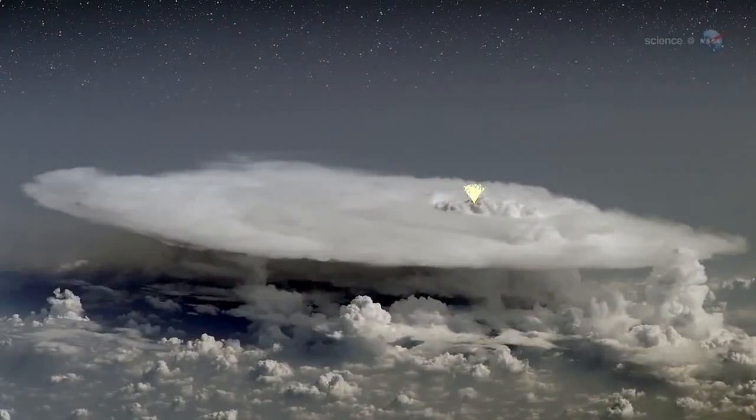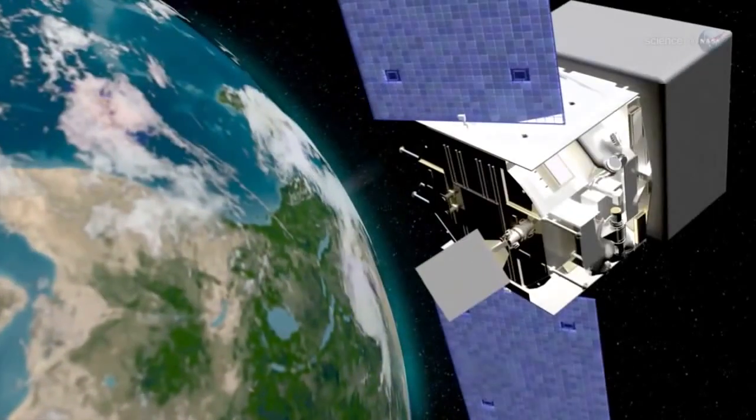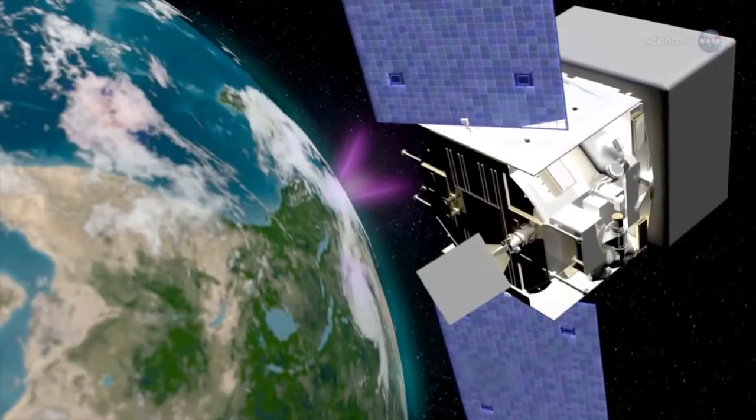In some places, jets of antimatter fly upwards, triggering the detectors on NASA's orbiting high-energy observatories.